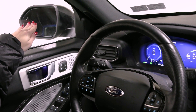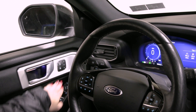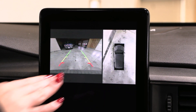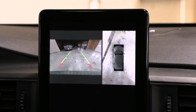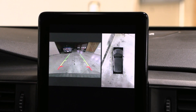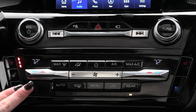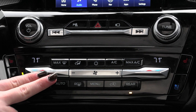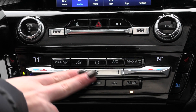You have your blind spot detection system on your mirrors, as well as your upgraded B&O sound system and memory seating for the driver. When you twist the dial into reverse, the reverse camera shows up and as you turn the steering wheel, those lines adjust to help you back up safely. You also have a 360-degree camera, heated and cooled seats, and a heated steering wheel.